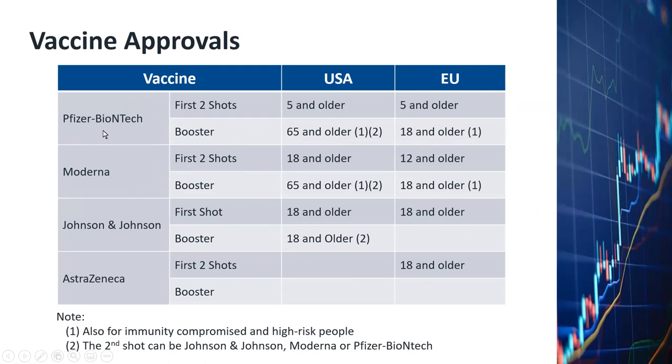First of all, the Pfizer BioNTech vaccine. It's a two-shot vaccine. It has been approved in the USA for people who are five years of age and older, and for EU also approved for people five years of age and older. As far as booster shots, the US approved for people 65 and older. I have two footnotes here: the first is that the booster shot is also approved for people who are immunity compromised and for high-risk people such as hospital workers.